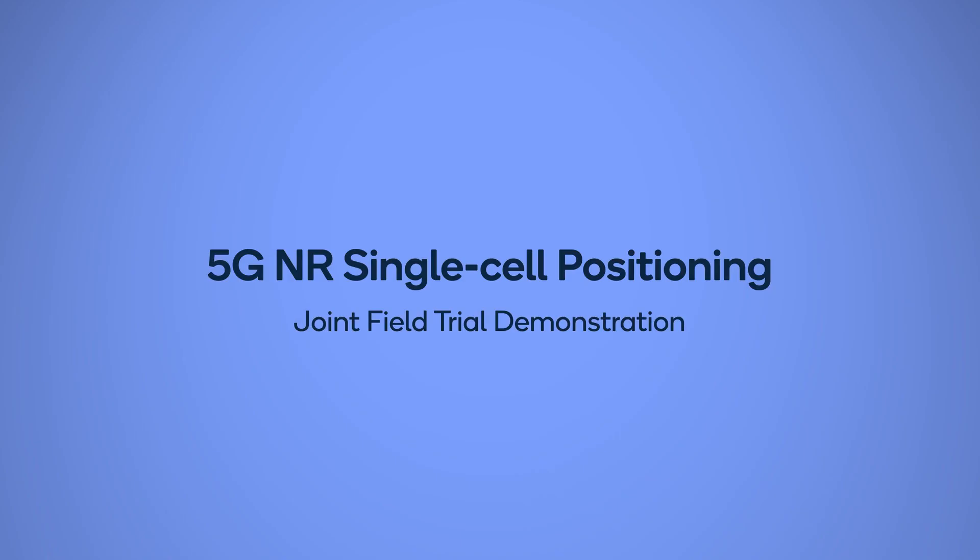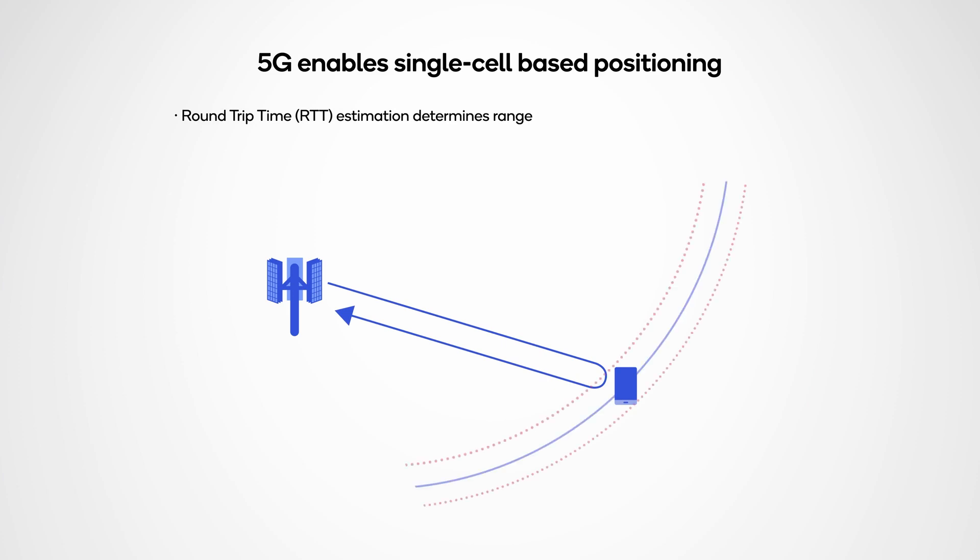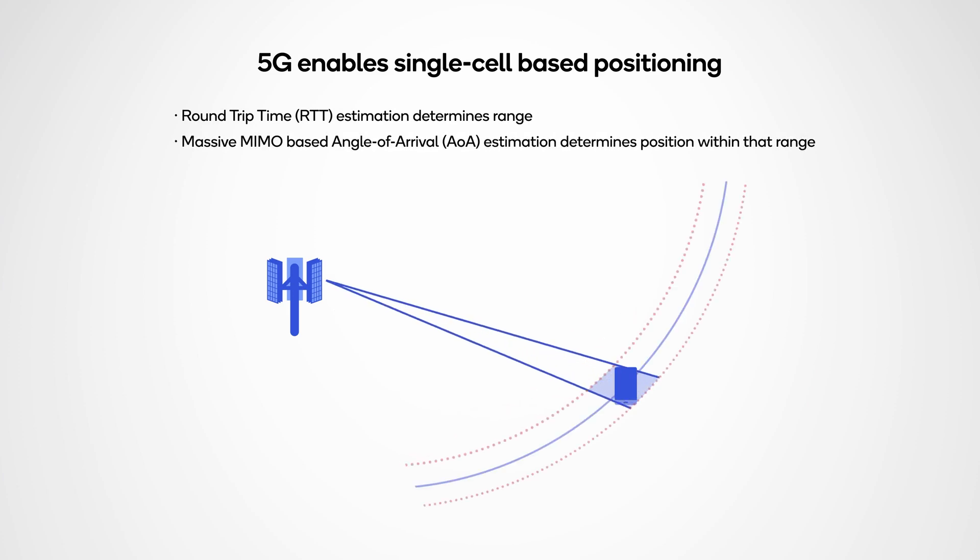Earlier this year at MWC Shanghai, we showcased our collaboration with ZTE to prototype 5G single-cell positioning based on round-trip time and angle of arrival. The round-trip time measurement provides an estimate of the device distance from the GNODEB, and the angle of arrival derives elevation and azimuth direction of the device. Combining both, the 5G system can determine the location of the device.